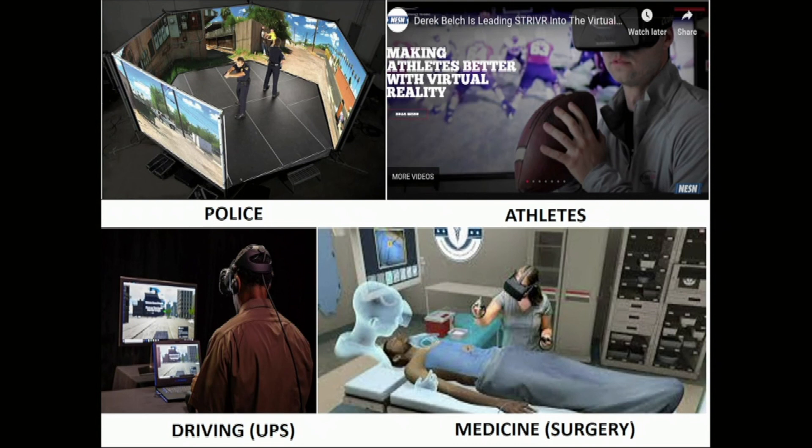This brings us to how VR can help with work zones and construction zones — how we monitor and inspect those on a regular basis. There is what's called a final rule for work zone safety and mobility, codified in the Code of Federal Regulations. It requires that states ensure personnel involved in development, design, implementation, operation, inspection, and enforcement are trained, and that states require periodic training updates reflecting changing industry practices and state processes.